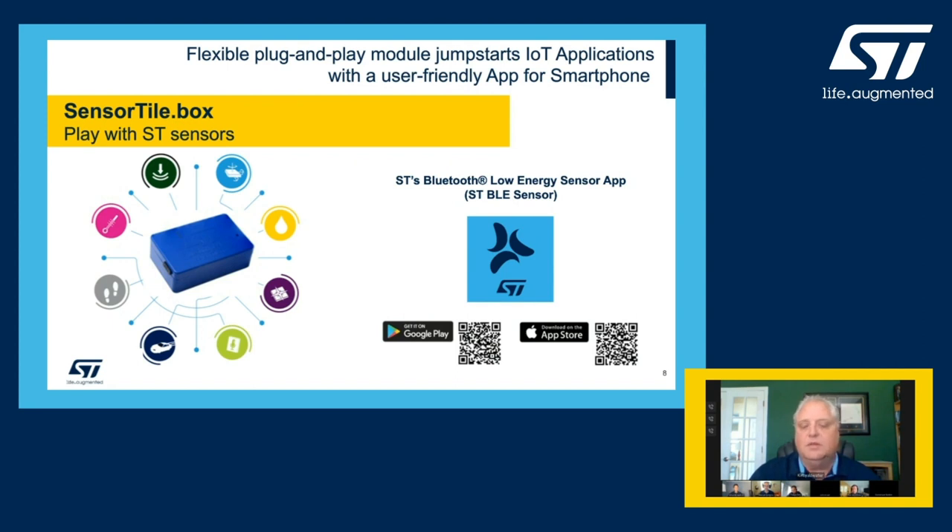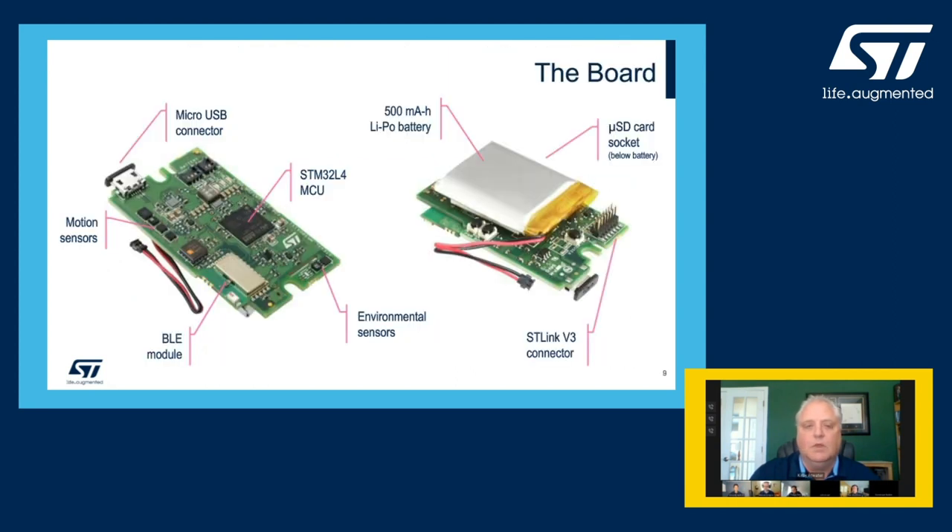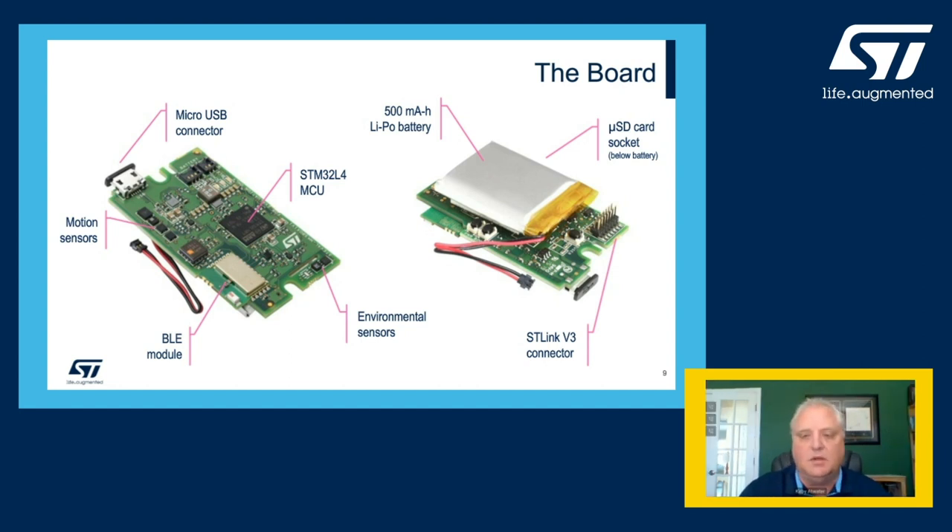Let's take a further look at the SensorTile.Box and some of its internal components. Here we see the top of the PC board on the left. The SensorTile.Box is powered by an STM32L4 microcontroller, includes a grouping of environmental sensors, as well as a Bluetooth low energy 5 module for communicating to the STBLE sensor app on your smartphone or tablet, and also a grouping of motion sensors in the upper left-hand corner. Finally, a micro USB port for direct connection for additional communications and advanced development capabilities.